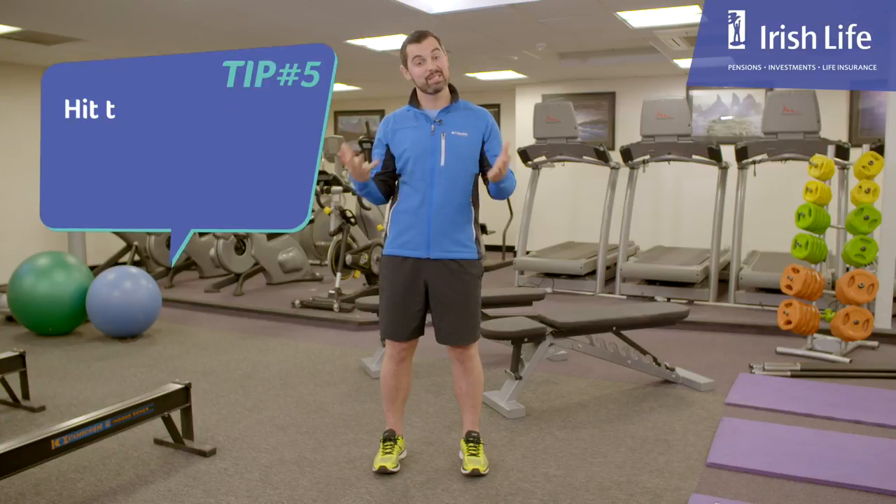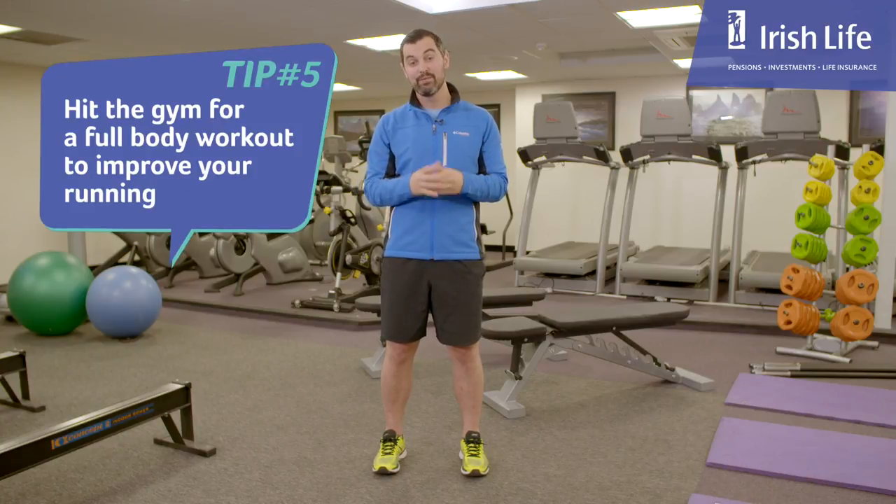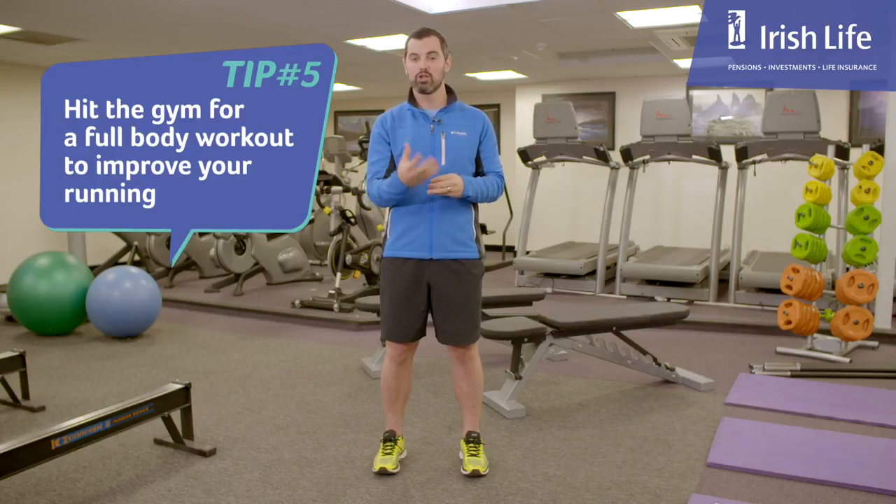My fifth tip is based around resistance training. If you want to improve your run, if you're a good runner and you want to get faster, well hit the gym. Some squats, some lunges, some full body exercises will make all the difference.